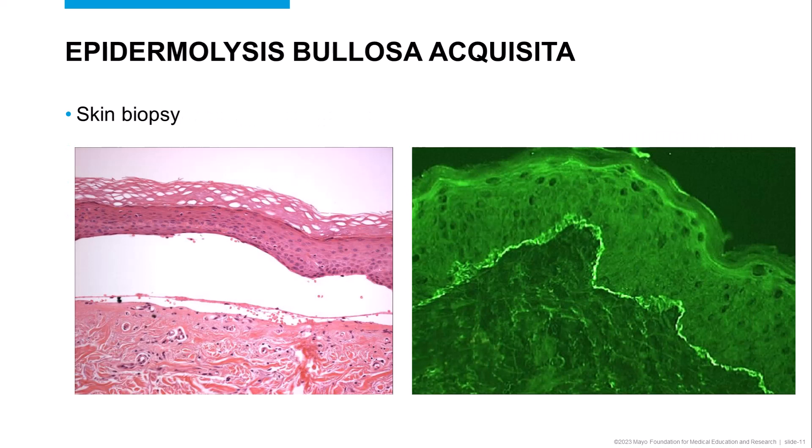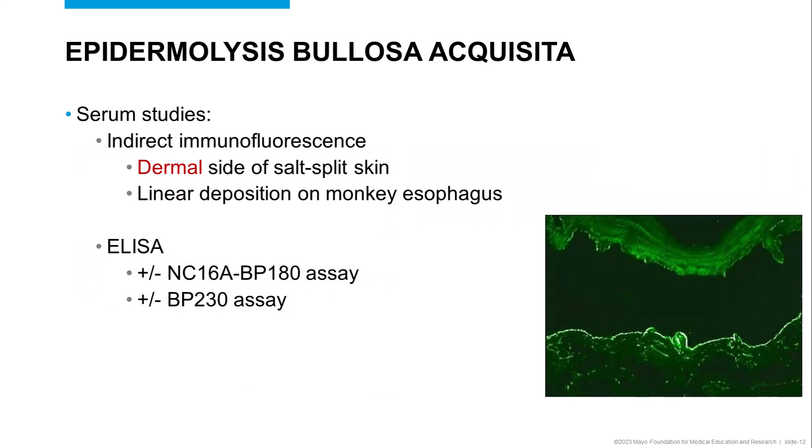Skin biopsy shows a subepidermal split, which is usually post-inflammatory but may be neutrophil-rich. Direct immunofluorescence of perilesional erythema can show linear IgG and C3, which is identical to the patterns seen in bullous pemphigoid. Serum studies can help differentiate pemphigoid from Epidermolysis bullosa acquisita. Indirect immunofluorescence shows dermal deposition of IgG on human salt-split skin, as well as linear deposition on monkey esophagus substrate. ELISA for BP180 and BP230 antibodies is usually negative, or if positive, almost always very low positive.